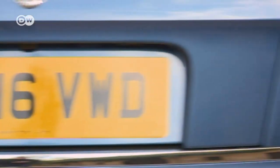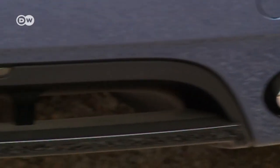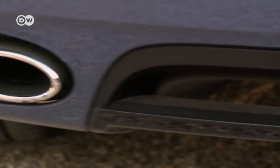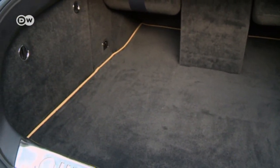At the rear, there's also plenty of chrome, including on the dark-tinted tail lights, double exhaust pipes, and the Bentley logo. The trunk offers 475 liters of cargo space.